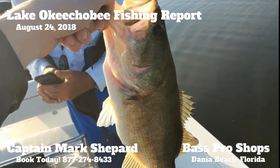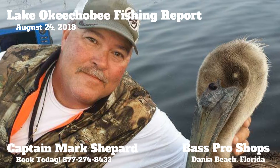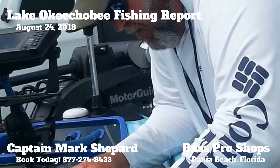Also a great thing to do right now is work a rattle trap off the outside edges. There's been schooling fish on those outside edges coming up. You just kind of keep your eye out. Everything is happening very early in the morning.